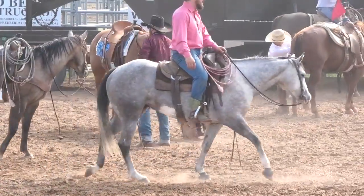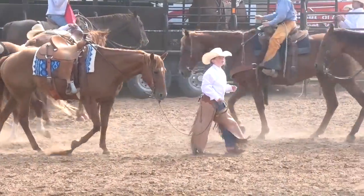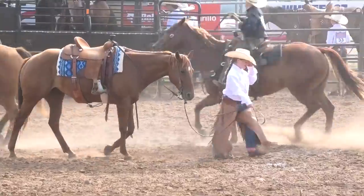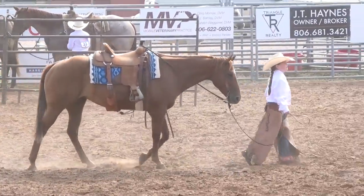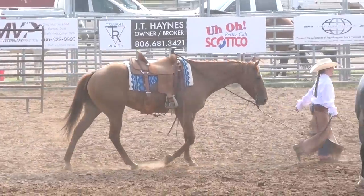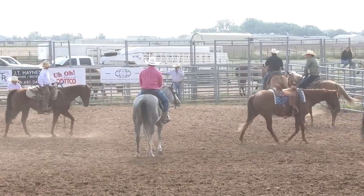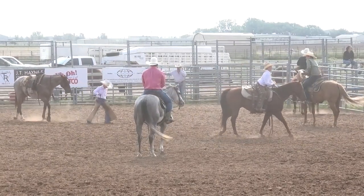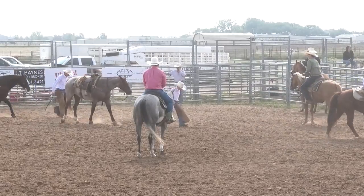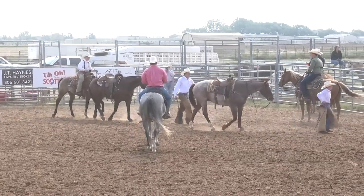Next up is Salt Creek Cattle. On deck is Nutrition Plus. And in the hole is Hat Creek Cattle. By the way, the WRCA is looking at making a new cowboy film called The Sun — it's set in the West. Let's go get the gates reset in the trailer.